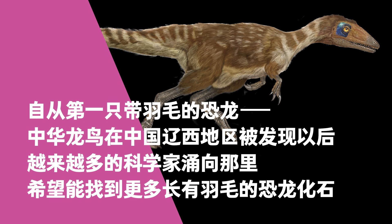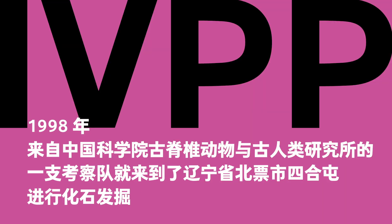After Sinosauropteryx, the first feathered dinosaur discovered in western Liaoning Province, China, more scientists tried their luck in the region, hoping to find more feathered dinosaurs. In 1998, a team from the Institute of Vertebrate Paleontology and Paleoanthropology, Chinese Academy of Sciences, came to Sihetun, Beipiao City, Liaoning Province, to excavate fossils.